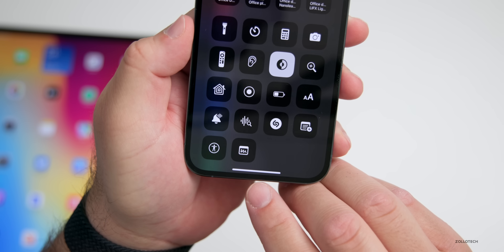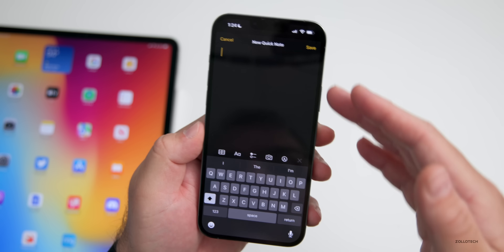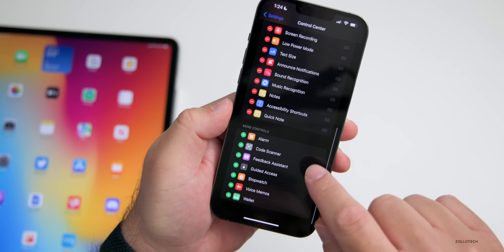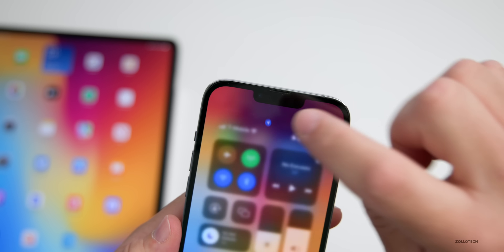Also in the Control Center, we have a new option for Quick Note. Tap on Quick Note and we can make a quick note just like we could in iOS 15 but on iPad — so that's new to iOS 16. You can add that under the Control Center options in your settings; just scroll down and you'll see Quick Note under 'More Controls.'